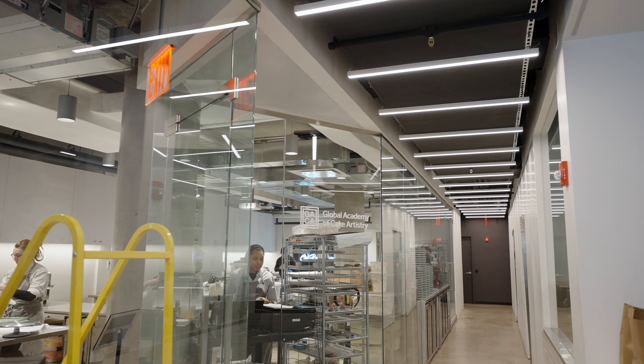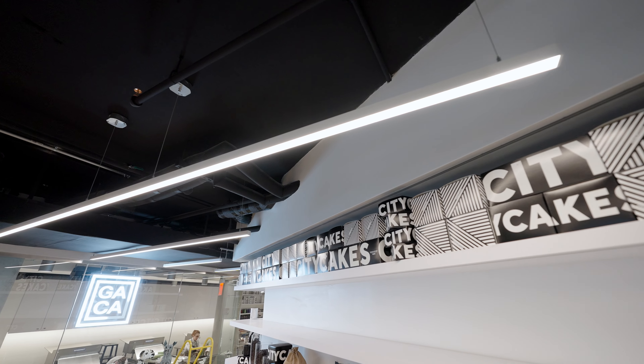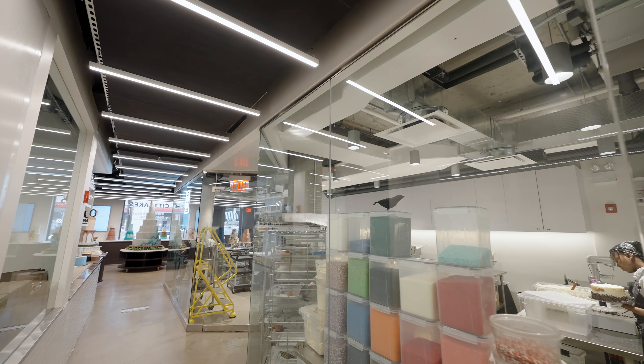Today, we are excited to present our latest custom linear lighting project designed specifically for this exceptional location. We will explore how premium architectural lighting can elevate your brand and why it is vital to the success of your business.